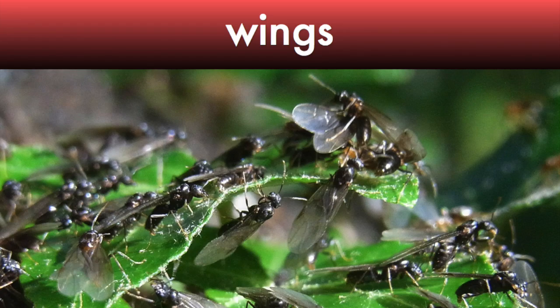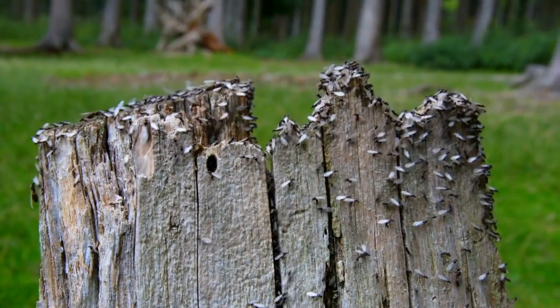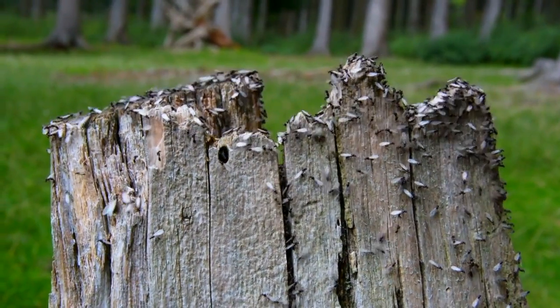Many male ants, or boy ants, also have wings. They will fly away to find a new queen.